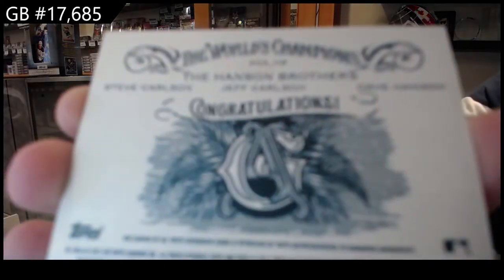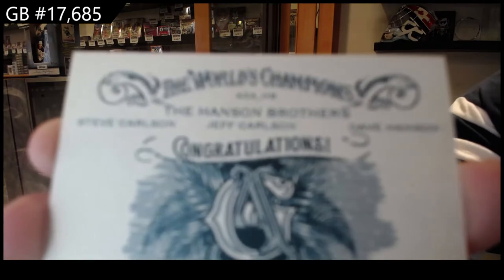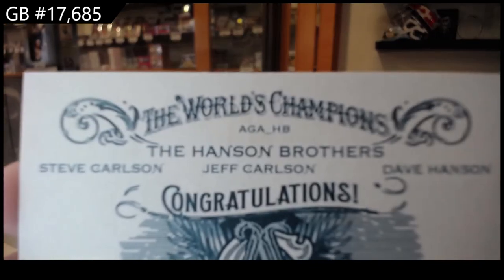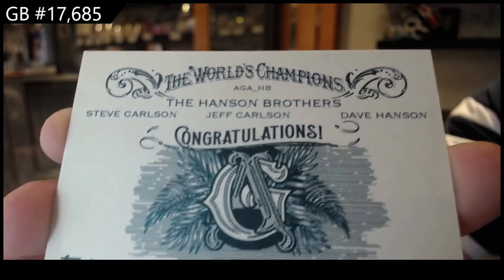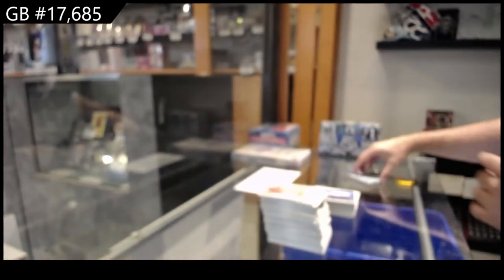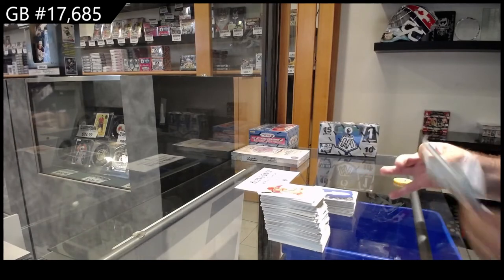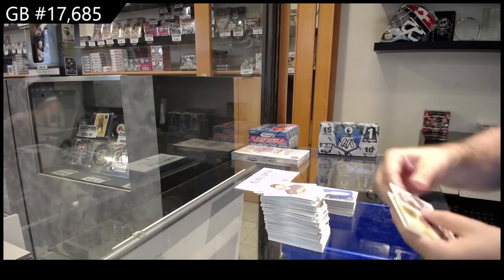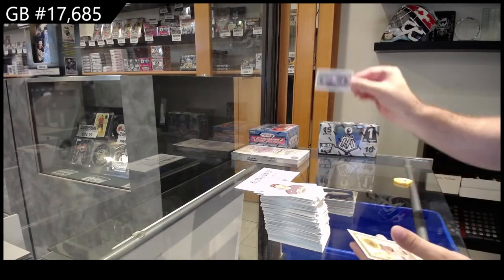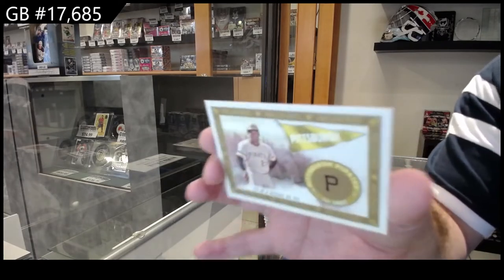Just so you guys understand — the names are on the back of the card. I have to go by — I know it's not focusing — but it literally says Steve Carlson, Jeff Carlson, and Dave Hanson. So I have to give the C's their due credit. We've got a Far Far Away — so it's a C spot — and for Pittsburgh, Clement.